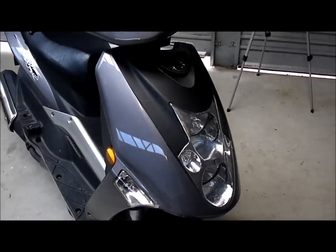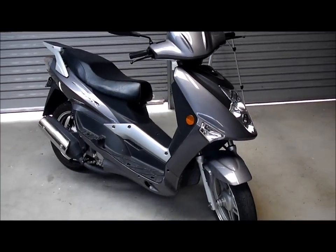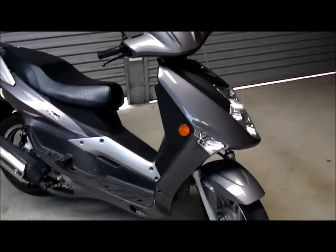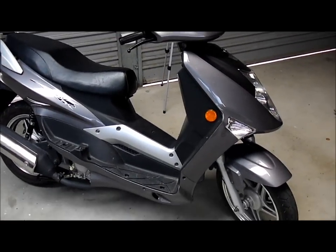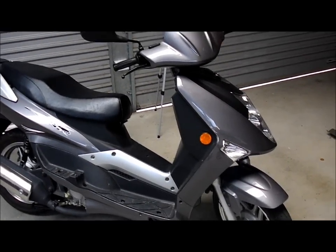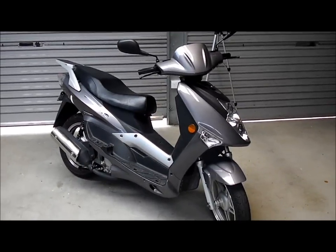All in all, I've been happy with it. Had it a year from new and it's done the job. It is quite a fast bike for a scooter — it's slightly bigger than the average scooter at 150cc, and I would recommend it as a ride.